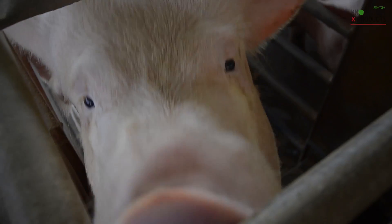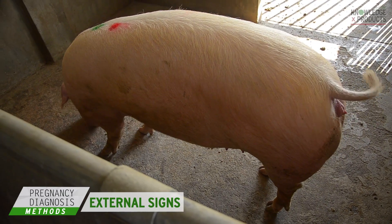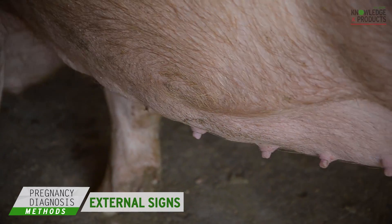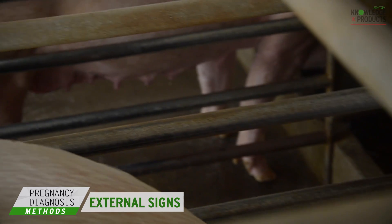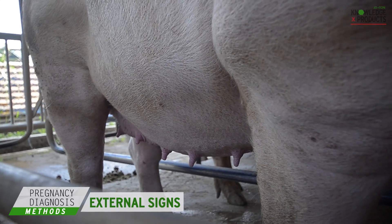Aside from the use of records, significant changes in the external body parts also indicate sow pregnancy. At 60 days of pregnancy, the sow must exhibit enlargement of the teats, udder, and lower abdomen.